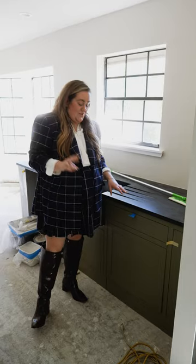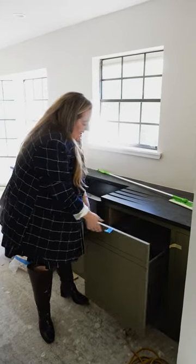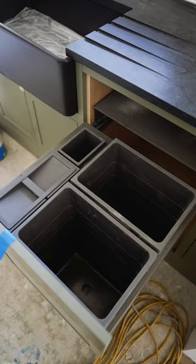Must-have item number two is an integrated trash can that has both trash, recycling, and compost.